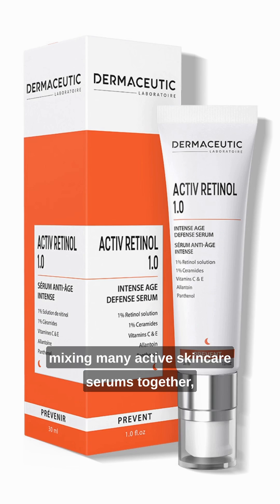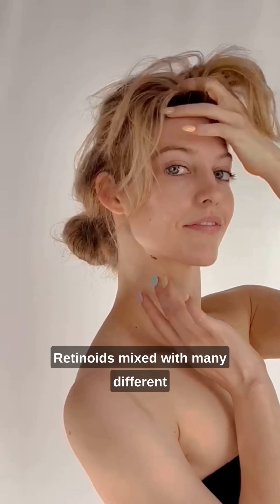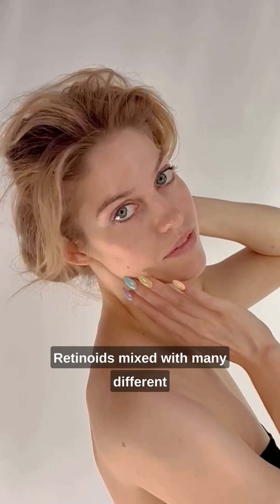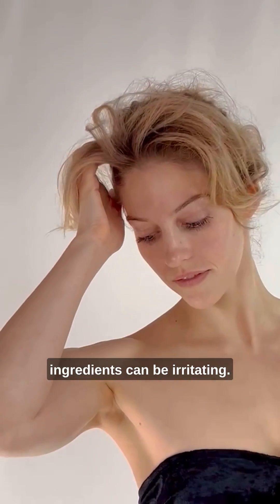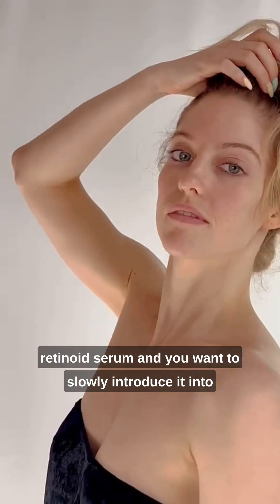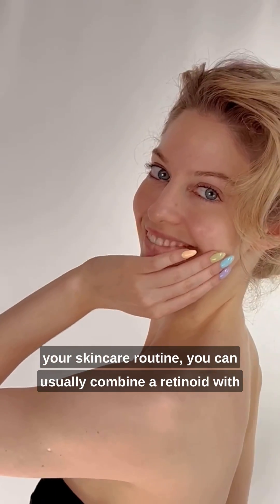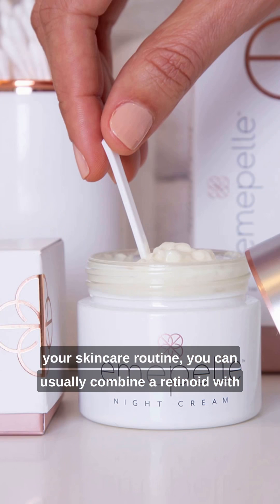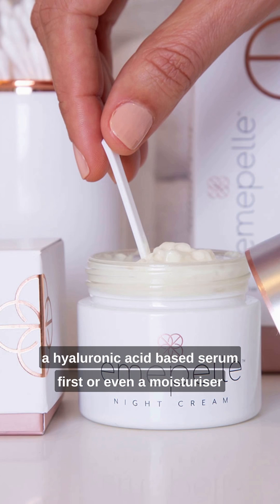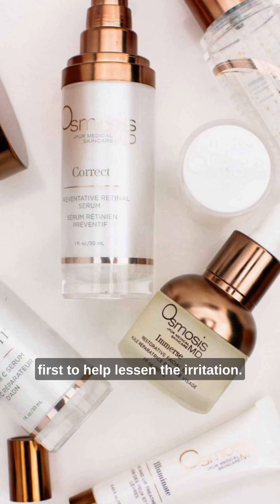Also, you might find that by mixing many active skincare serums together, you'll increase irritation on your skin. Retinoids mixed with many different ingredients can be irritating. However, if you find that you're starting to use a retinoid serum and you want to slowly introduce it into your skincare routine, you can usually combine a retinoid with a hyaluronic acid-based serum first or even a moisturizer first to help lessen the irritation.